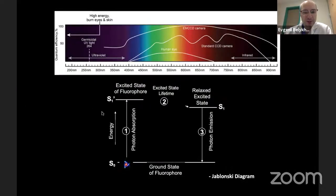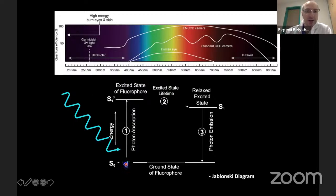Fluorescence is the property of interaction between light and fluorescent material. An electron on the fluorescent material gets excited when illuminated with blue or high-energy light — it jumps to a higher energy orbit, then relaxes to a relaxed excited state, then returns to the ground state, emitting a photon of lower energy.